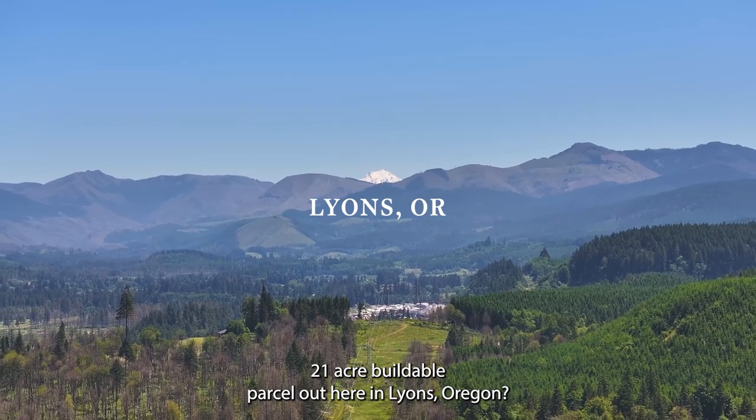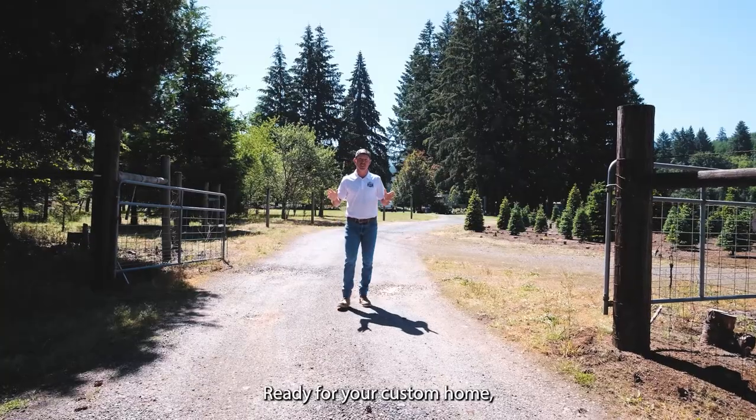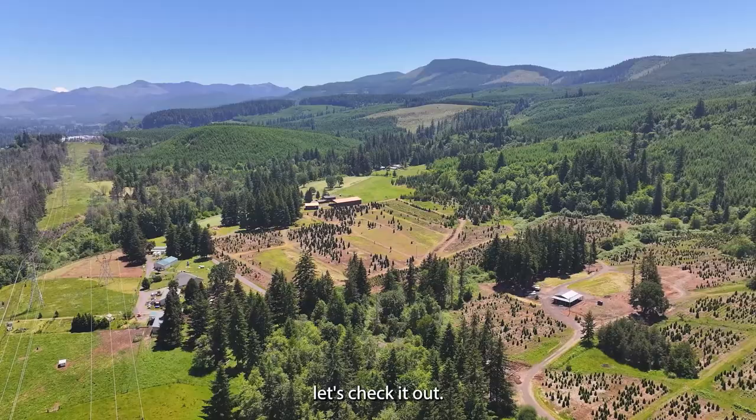What's it going to cost for this 21-acre buildable parcel out here in Lions, Oregon? Ready for your custom home, beautiful property, outstanding views. Let's check it out.